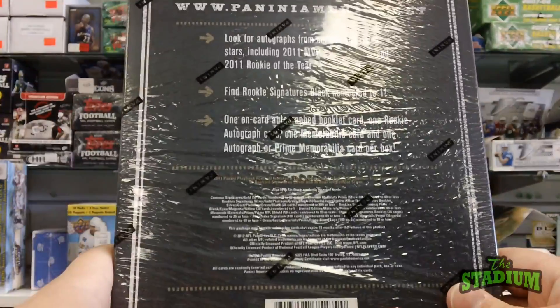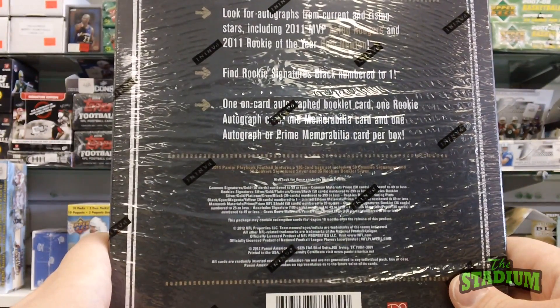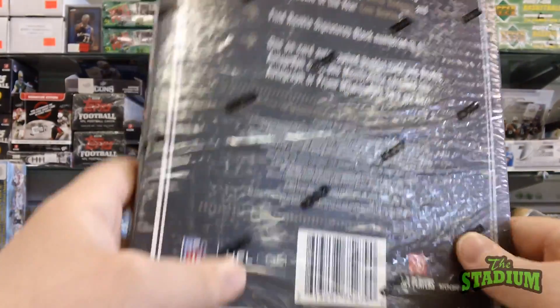There are four cards in the box here. There'll be one on-card autograph booklet card, one rookie autograph card, one memorabilia card, and one autograph or prime memorabilia card.